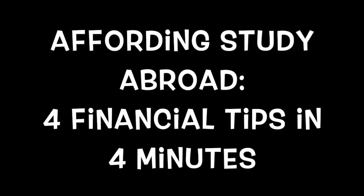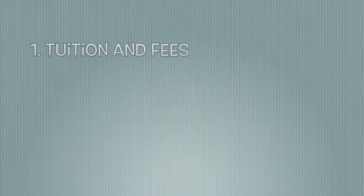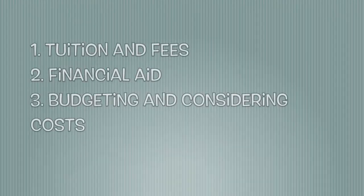This video will tell you what you need to know in four minutes about affording your study abroad program. The following video will look at tuition and fees, financial aid, budgeting and considering costs, and scholarships.